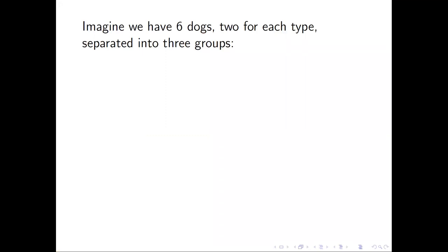We can solve the problem without setting up a system of equations. We need to be a little bit creative. So imagine we have six dogs, two for each type. We separate them into three groups.